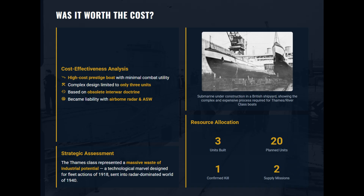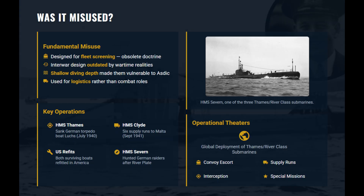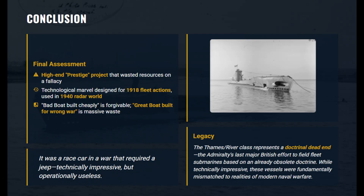As a prestige project, they offered little strategic value when the shooting actually started. Built to screen battleships, they were useless in a radar-dominated ocean. These high-speed submarines were relegated to supply runs to Malta. The Thames class represented the final gasping breath of the fleet submarine concept of World War I — technically impressive, but operationally irrelevant.